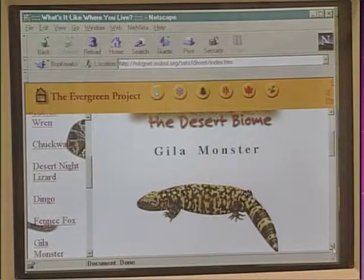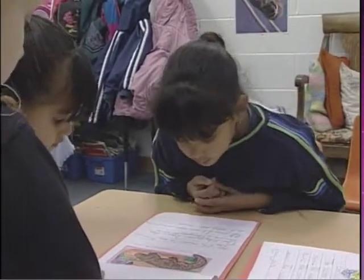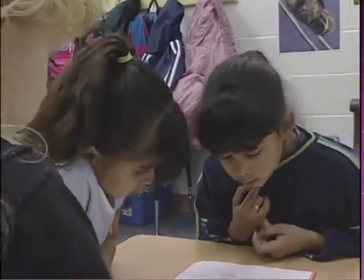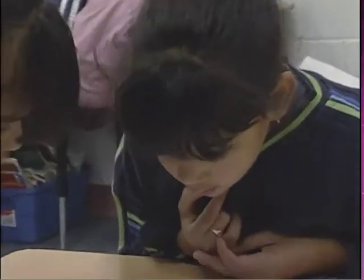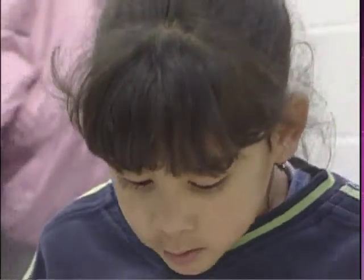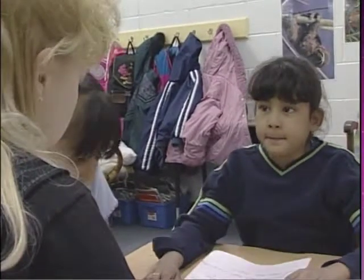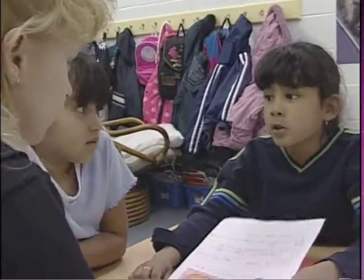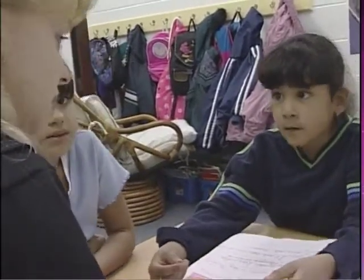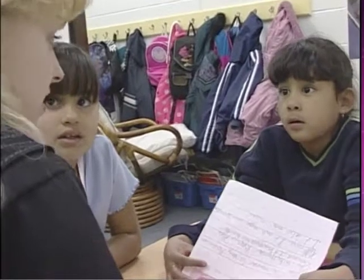Let's go ahead and look at Alyssa's Gila monster. Alyssa, will you go ahead and read me what you learned about the Gila monster? The Gila monster is very poisonous. The Gila monster lives in the desert. It is against the law to kill a Gila monster. It eats eggs and scorpions. It also eats mice. So it's against the law to kill a Gila monster? Because there's not so many of them — they would be extinct just like dinosaurs.